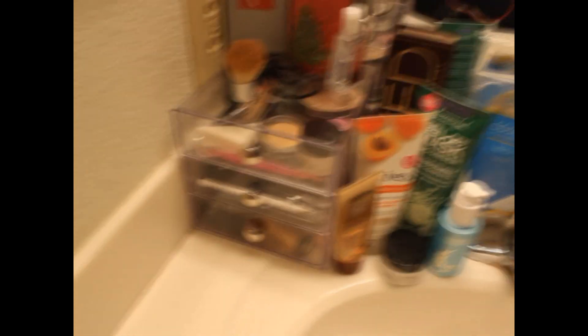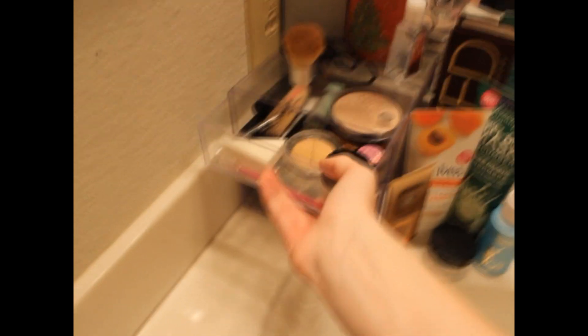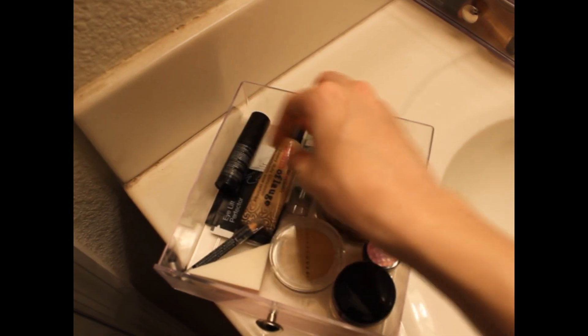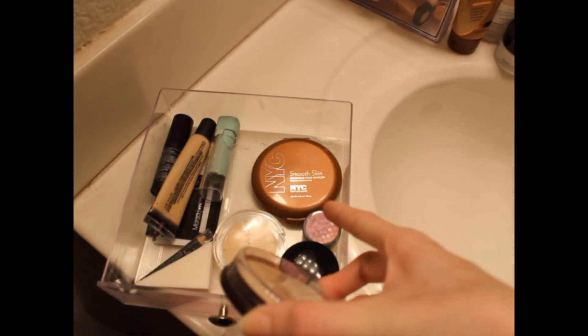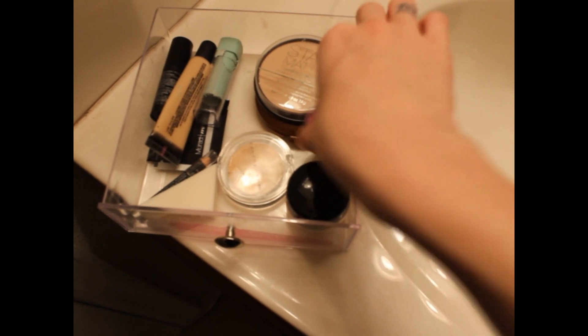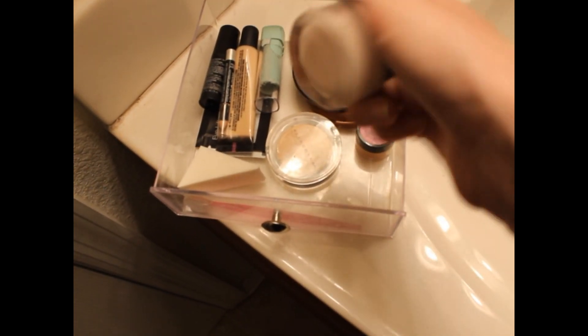This is my three-drawer acrylic case. The first drawer contains all face stuff. I have a Murad Bronzing Boost, a couple of samples from the My Glam Bag, my Hard Candy Glamoflauge Concealer, Maybelline Green Concealer, my powders — Rimmel Stay Matte Powder and NYC Bronzer. I also have the Benefit Erase Paste, a Sheer Cover Duo, a pencil that came with the Hard Candy Concealer, my sponge for the week, my eyebrow shaper, and my L'Oreal Magic Perfecting Base face primer.